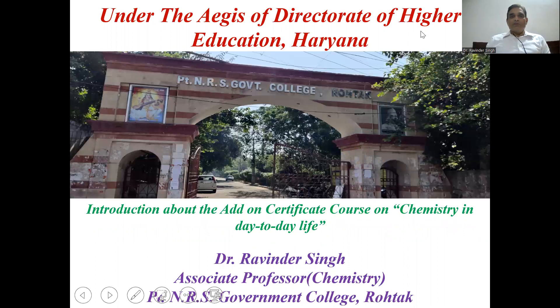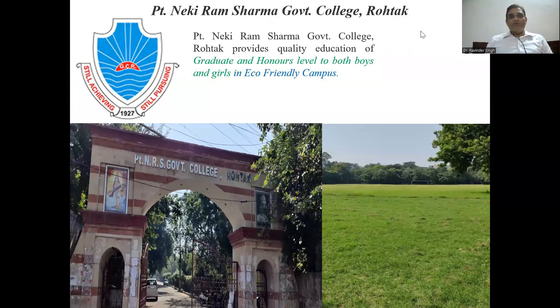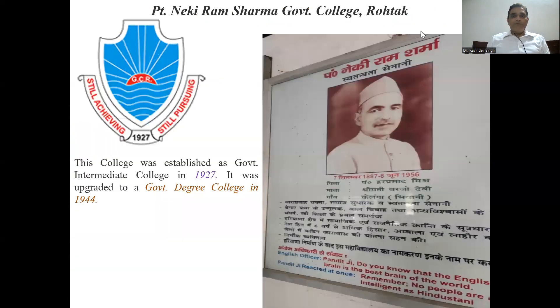That college is situated at the mid of the city, that is the education city, Rohtak city. It is a very renowned college that provides very quality education to both graduate, honors, and PG students, and it is a co-education college with a very eco-friendly campus. The college was established in the year 1927 and became a degree college in 1944.